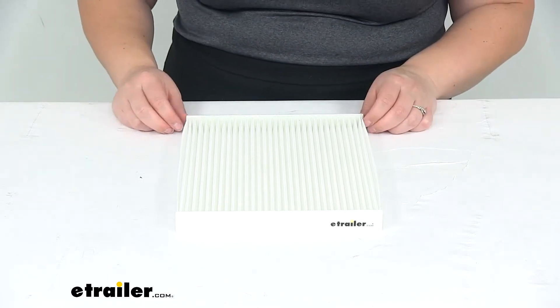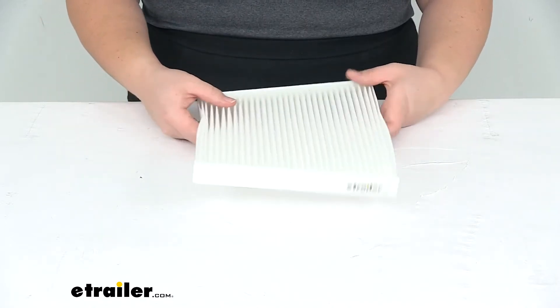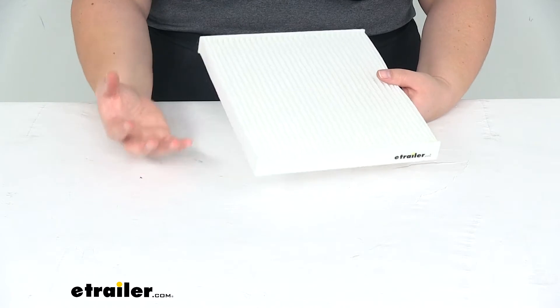Hey everyone, I'm Ellen here at eTrailer.com. Today we're taking a look at the PTC custom fit cabin air filter. This is going to help to keep out any kind of harmful particulate media from getting into your vehicle and causing some issues, so you don't have to breathe in that stuff from the outside.